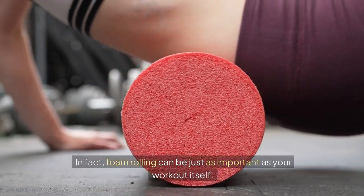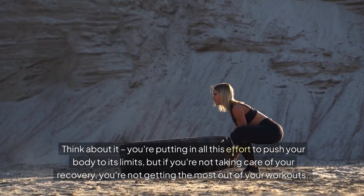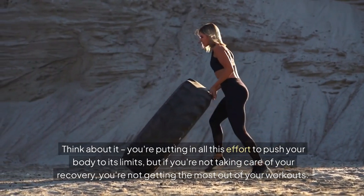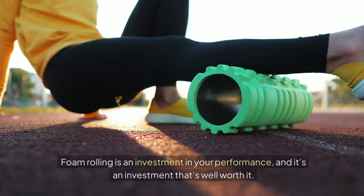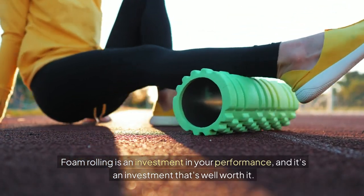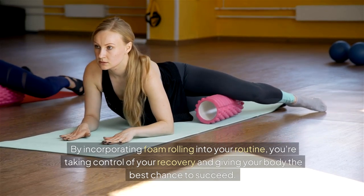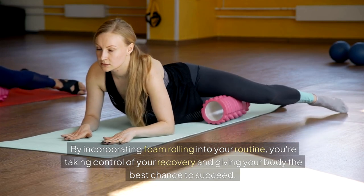In fact, foam rolling can be just as important as your workout itself. Think about it — you're putting in all this effort to push your body to its limits, but if you're not taking care of your recovery, you're not getting the most out of your workouts. Foam rolling is an investment in your performance, and it's an investment that's well worth it. By incorporating foam rolling into your routine, you're taking control of your recovery and giving your body the best chance to succeed.